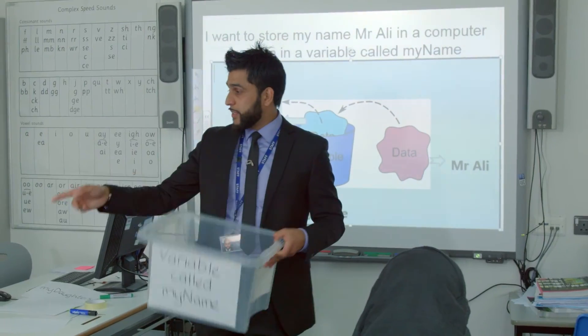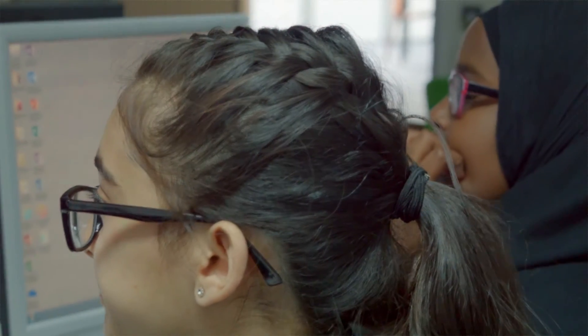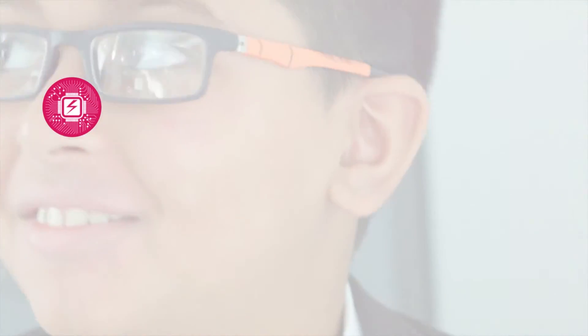For me, the best thing about teaching is those small victories. I'm not here to change the world, but one step at a time I can make a difference, and through pupils achieving those smaller victories — step by step, lesson by lesson — we can achieve something great together.